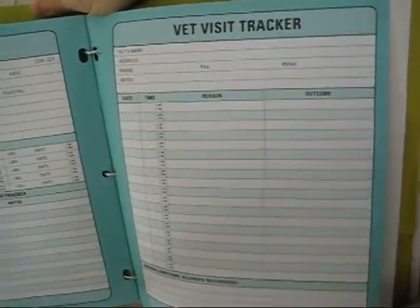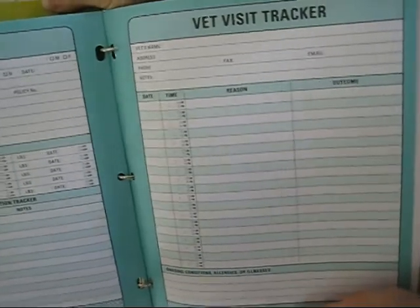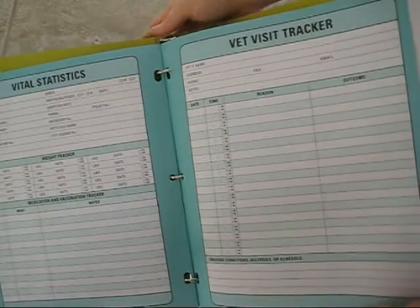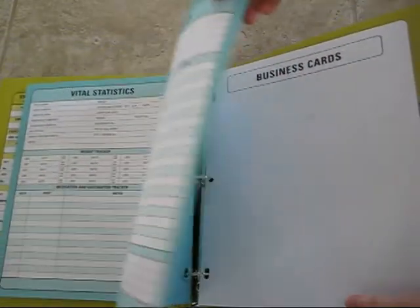On the other pages is the vet visit tracker, which includes your vet's name and information and a log of all the vet visits you've had — why you went and what was done — so you can keep track of when and where your pet had vaccinations or any other important procedures.